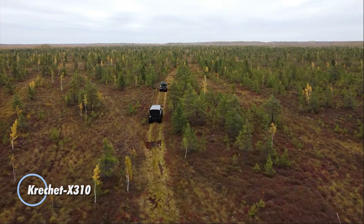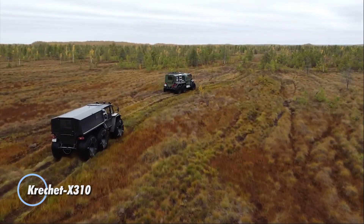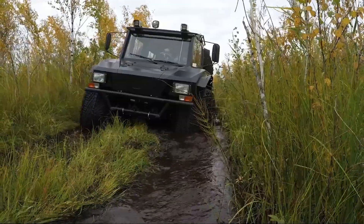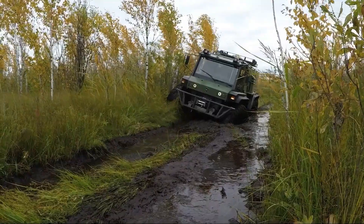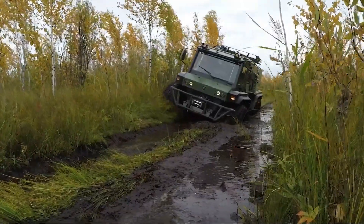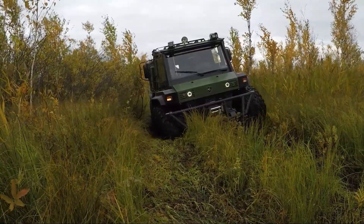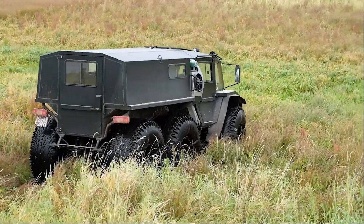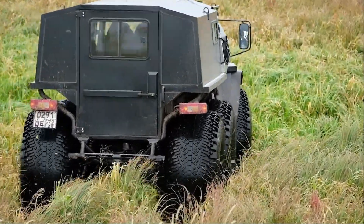Kreshit X310. This ATV is engineered for rigorous performance across diverse terrains, from challenging bogs and snowy landscapes to water crossings. It boasts significant upgrades compared to its predecessors, featuring a redesigned space frame crafted from lightweight, thin-walled pipes. This modification not only enhances durability but also reduces overall weight to approximately 2.5 tons, improving maneuverability and efficiency.